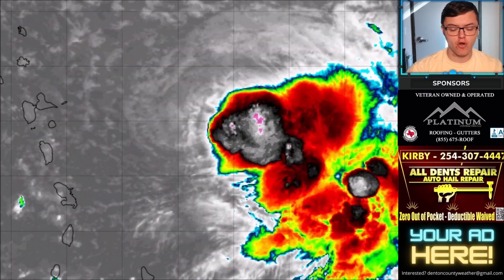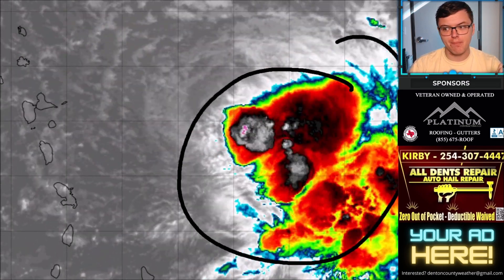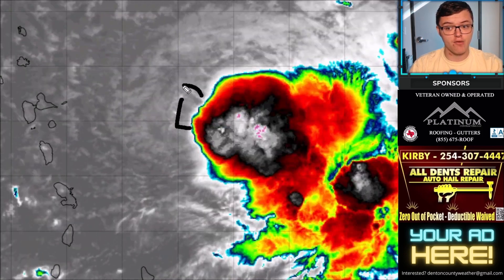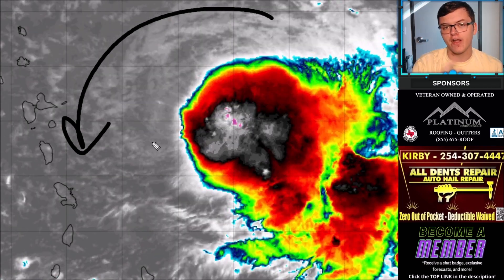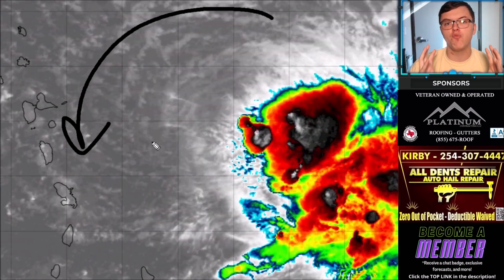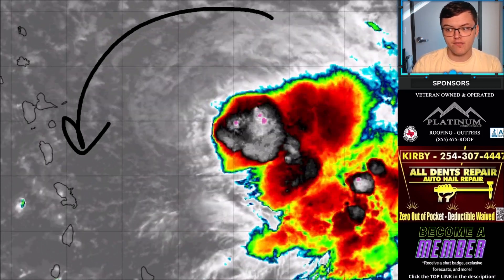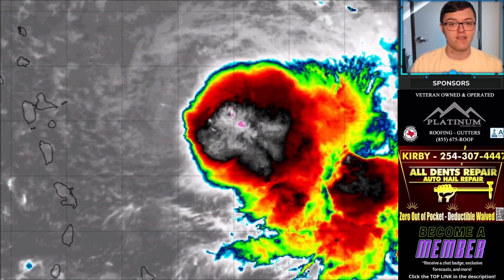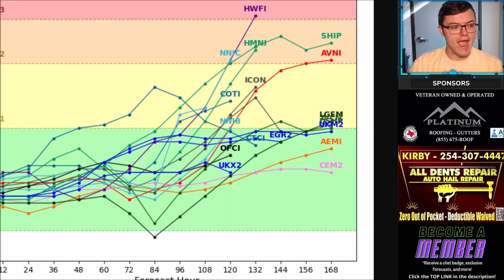Looking at the system on infrared imagery right now, there is a lot of storm convection. One interesting thing: the circulation is actually out to the west of that convection — you can see the circulation on the mid-level clouds. That's because there is a lot of wind shear with this system, but it's fighting it fairly well, still maintaining tropical storm levels. Winds have peaked around 60 to 65 miles per hour, so we're seeing a very impressive system.